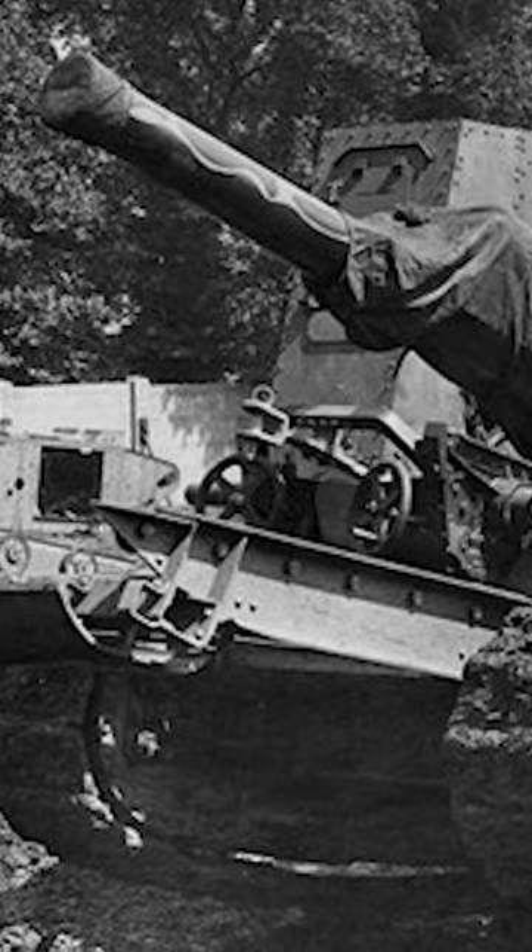First developed in World War 1 by the British in the aptly named Gun Carrier Mark 1, which mounted a 60-pounder artillery piece onto the chassis of a Mark 4 tank to carry it across trenches to support advancing infantry.